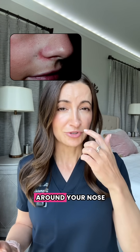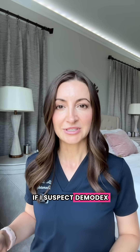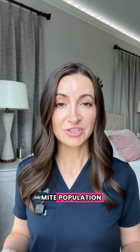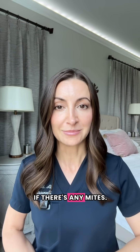You can also notice irritation around your nose, or that your skin is extra dry or flaky even though it feels oily. As a dermatologist, if I suspect demodex overgrowth in clinic, we can treat it with medicated creams and cleansers that reduce the mite population without harming your skin barrier. Your dermatologist can also do a simple scraping of the skin and put it under a microscope to check if there are any mites.